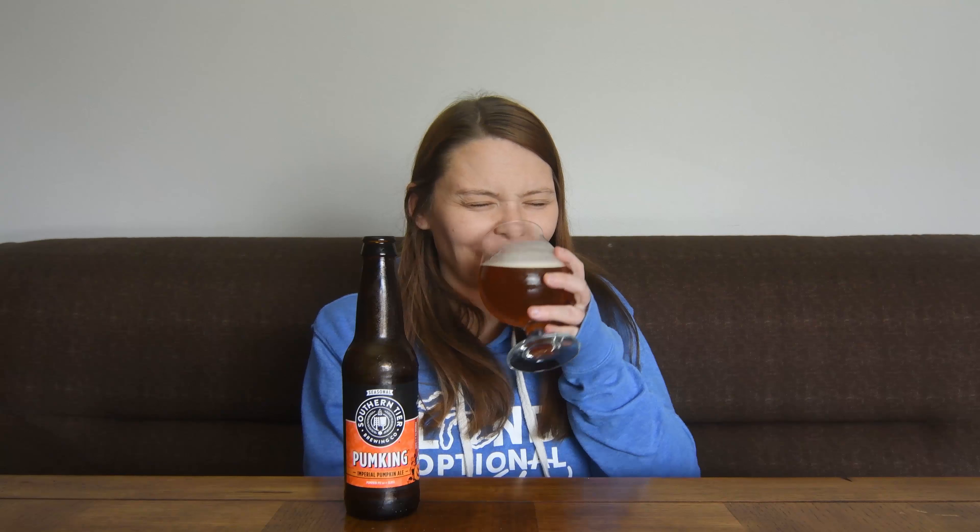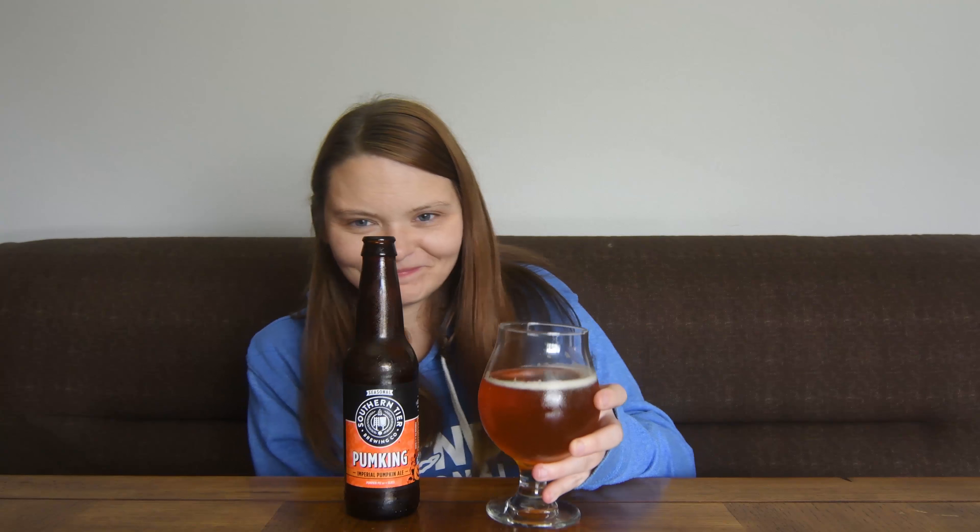Maybe I'll continue to try and drink this as the beer warms up a little bit and see if I can figure out the spice and what I'm not liking in this beer. But as always, thanks for watching this episode of Drinks with Jenny. Cheers. No — this is disappointing.